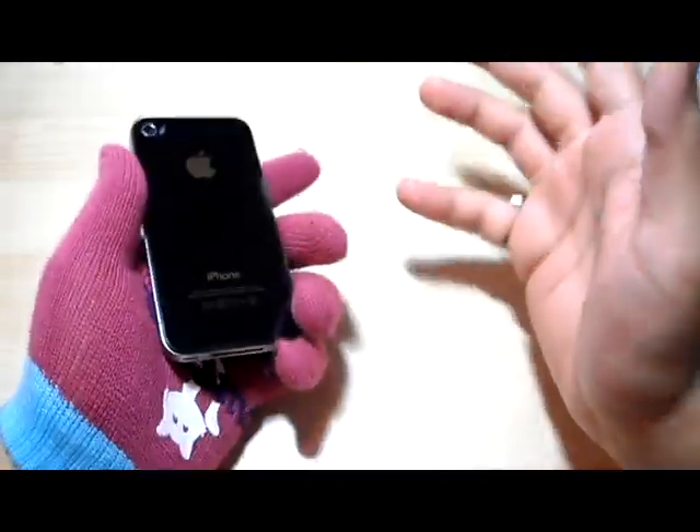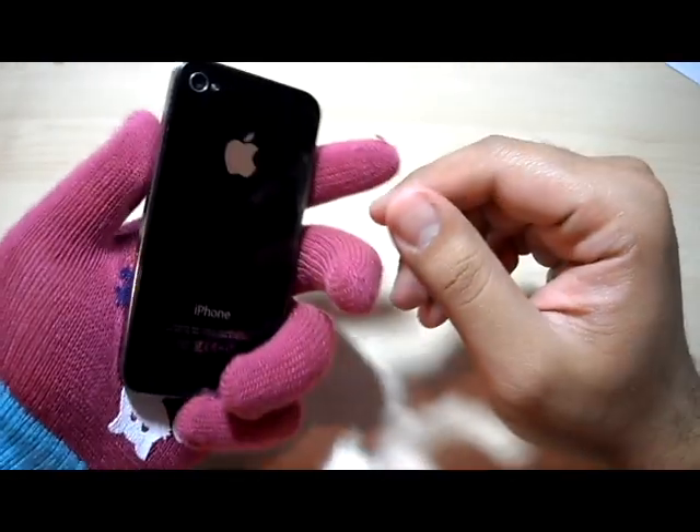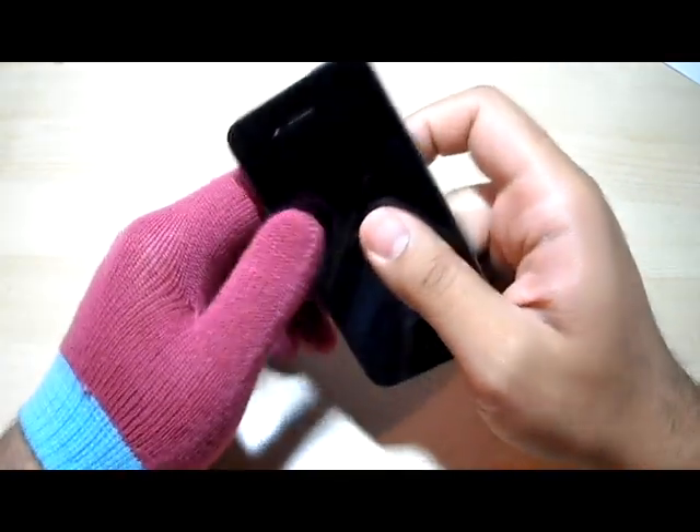Is it really worth the money? I don't know, because it's a slight improvement — yeah, it's a little bit faster, a bit stronger in performance in that sense — but is it really worth shelling out that much money? I don't know, because it's a lot of money.